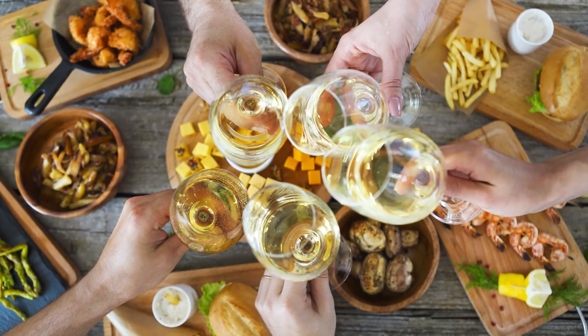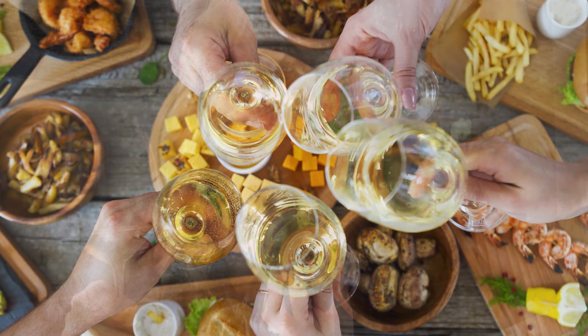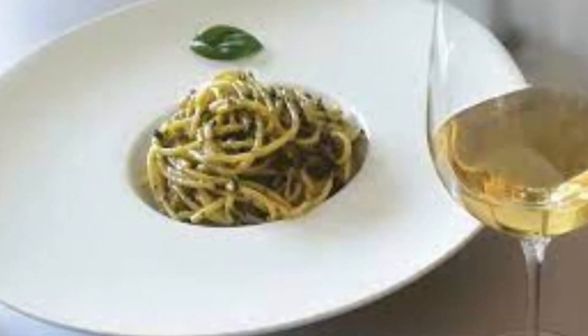Vermentino pairs very well with fish and seafood, and in aperitives. My favorite pairings are with typical plates from Liguria — for example, anchovies, fried anchovies, or pasta al pesto.